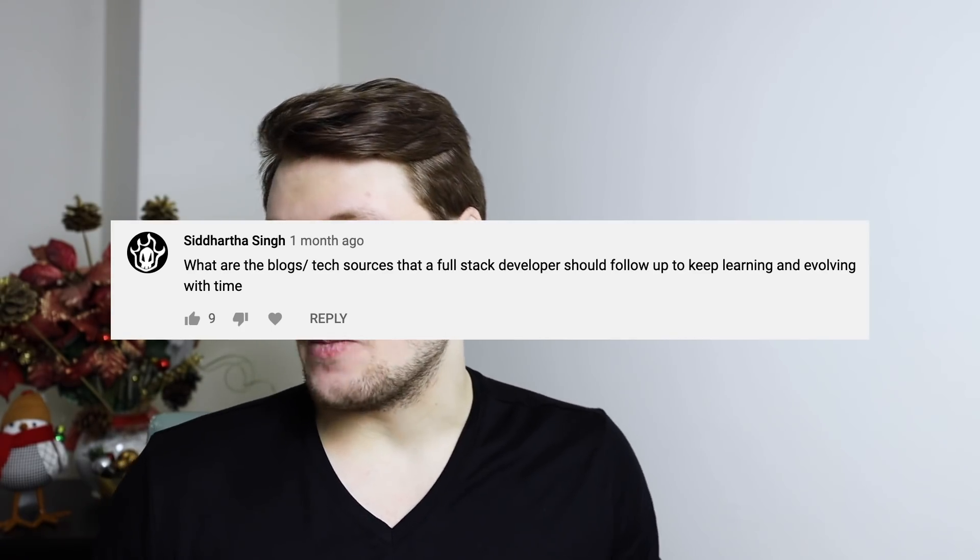What blogs or tech sources should a full stack developer follow to keep learning and evolving? Unfortunately, I don't actually follow blogs or tech websites — I've been too busy with AlgoExpert, or previously with my work at Google or Facebook. But the way I stayed up to date was by talking to co-workers and people in the software engineering world. In everyday conversations I would learn about new frameworks and new things. Similarly, watching YouTube videos from tech YouTubers, like a video about TypeScript, sparks your interest, you Google it, maybe follow a tutorial or two, and boom — you're up to date with something new.